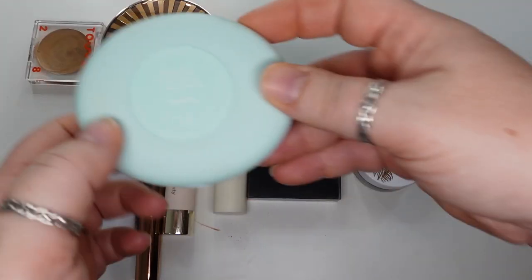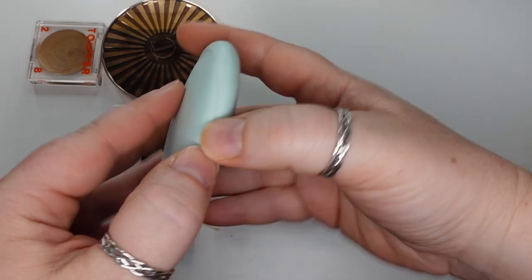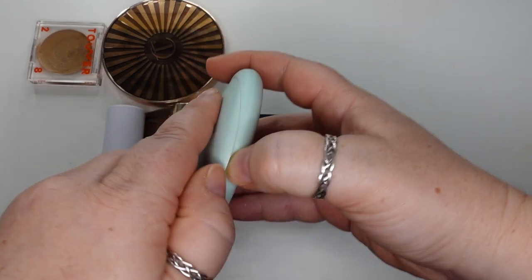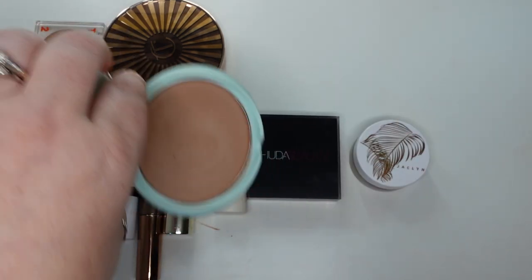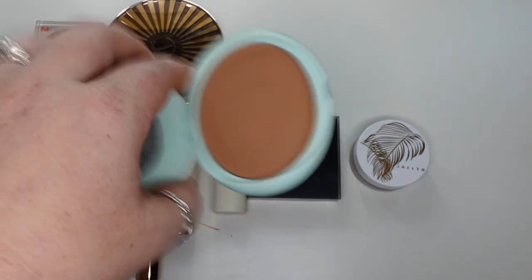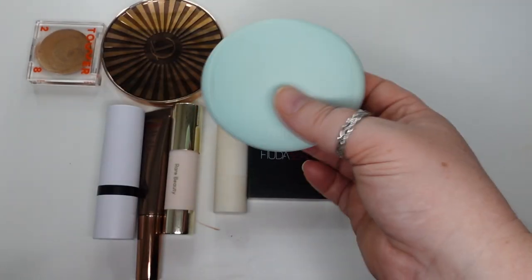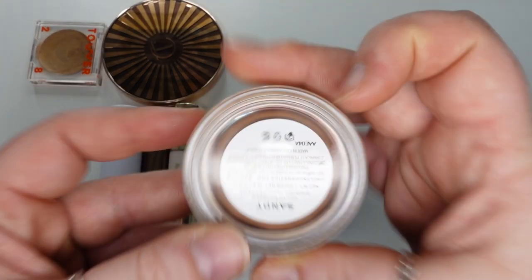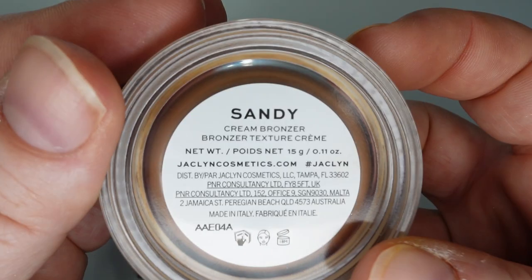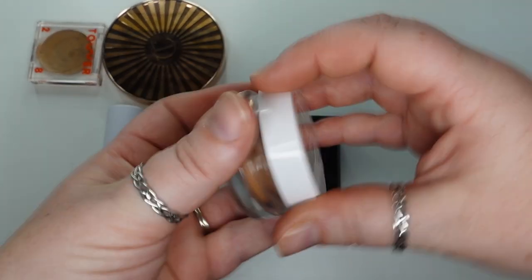This is the Tarte Sea Breeze Cream Bronzer in Seychelles — from their Sea Breezy collection. It's nice; I actually do like it. I don't have many Tarte products and I've never tried a bronzer from them before. I think this is a good finish. It is a little orange for me, but it is a very nice formula. Next is the Jacqueline Cosmetics Cream Bronzer in Sandy — it pulls a little orange for me, but other than that I like the finish of it.